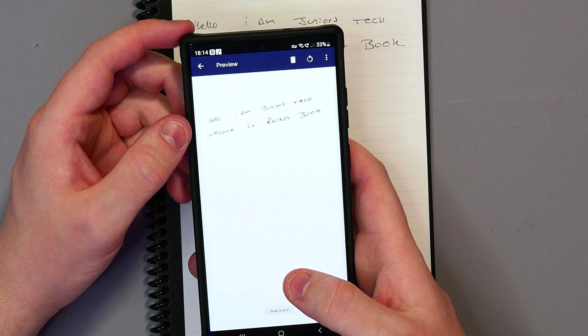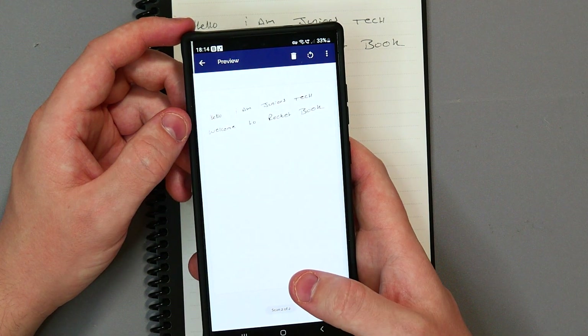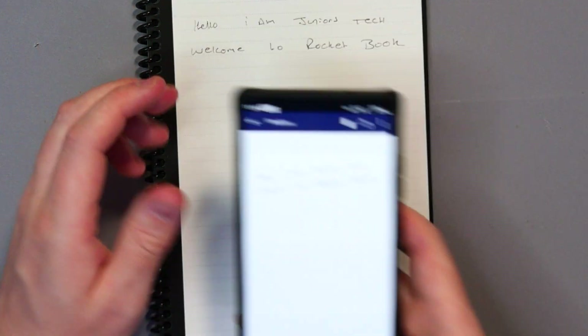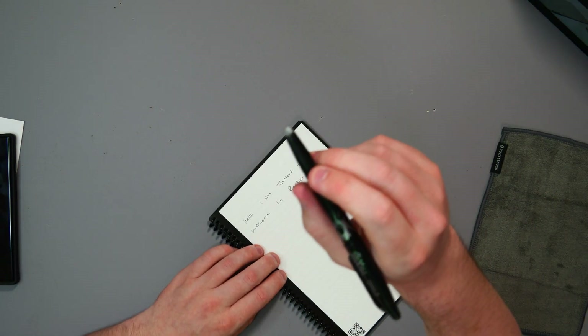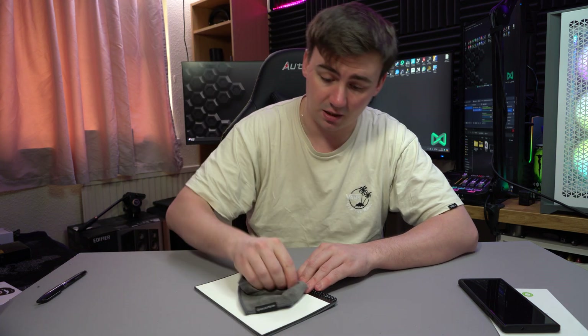And it says 'Hello, I am Peter' — and it reads it as 'Hello, I am Juniors Tech, welcome to Rocket Book.' Done, as simple as that. Obviously if your handwriting is a lot neater, fair enough. And if you want to do another one, you just use the rubber on the back of the pen or the handy little cloth they give you.